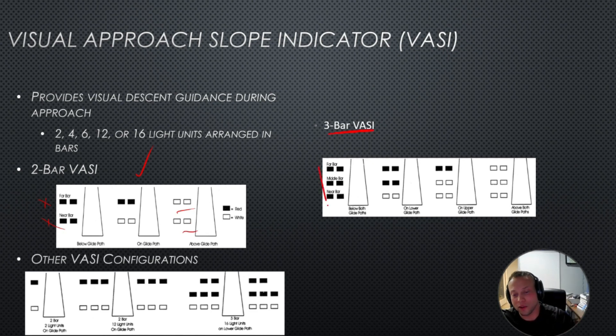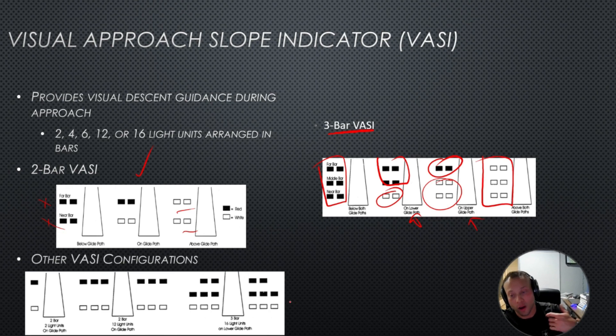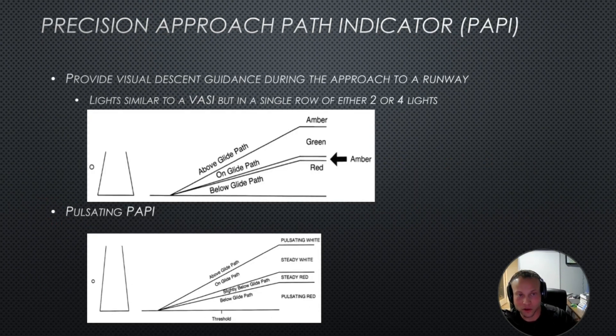For a 3-bar VASI: all red means you're too low. Two red over white means you're on the lower glide path. One red over two white means you're on the upper glide path. All white means you're going to fly all night — you want a balanced approach. There are other VASI configurations as well. The precision approach path indicator, or PAPI, provides visual descent guidance in a single row of two or four lights. You'll see green if you're on glide path, red if you're below, and amber if you're slightly low or slightly high.